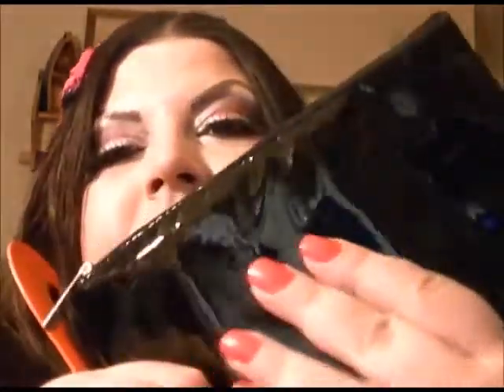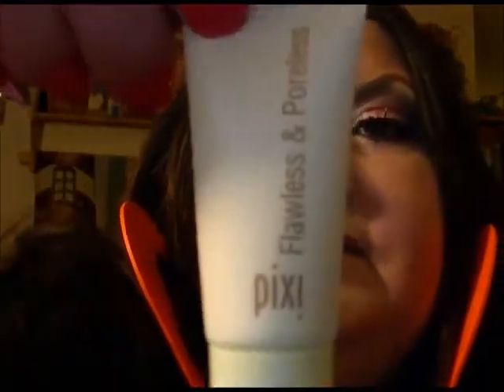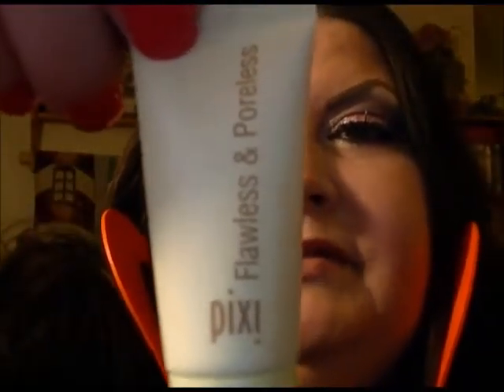The makeup bag is really cute — black, sleek, and nice. Inside it's got red lining, which I really dig. It's really fab and professional. Basically, you get a Pixi foundation called Flawless and Poreless. I've never used Pixi before, but I've heard of them and I've seen them at Target. I always wanted to try it, and now I'll get a chance to.